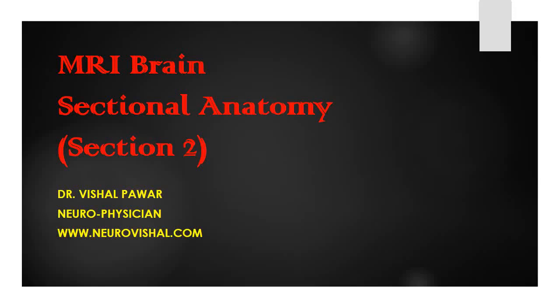In this video, I am going to discuss MRI brain with respect to sectional anatomy.